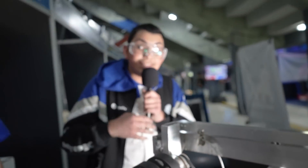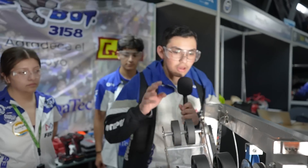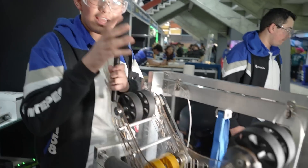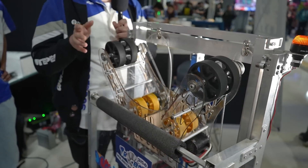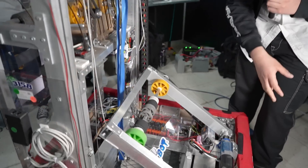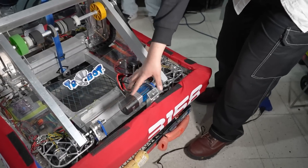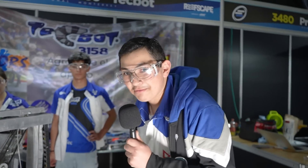We decided to go with only two intakes because simpler breaks less. First, we have our front intake, which is both for algae and for coral — it can take corals up to L4 and knock out algae from the reef. The rear intake can take loose algae and put it into the processor really easily. We used NEOs instead of pneumatics so it can be as reliable and simple as possible.